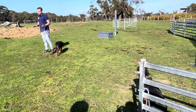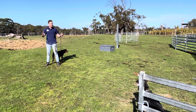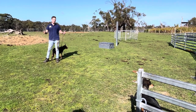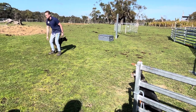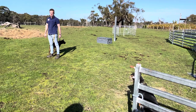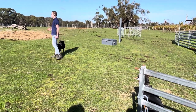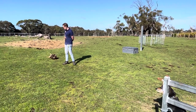Now guys, does rounding up sheep sound like the sort of job that just any kind of dog could do? No! Why do you reckon? Could I round up these sheep with a chihuahua? No — as much as I would love to round sheep up with a chihuahua, I don't think that'll work out too well, because we need very special kinds of dogs to help us round up sheep.